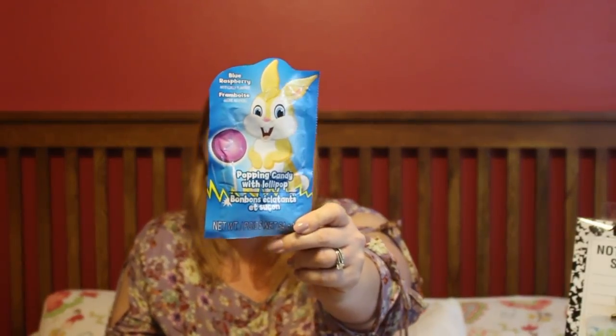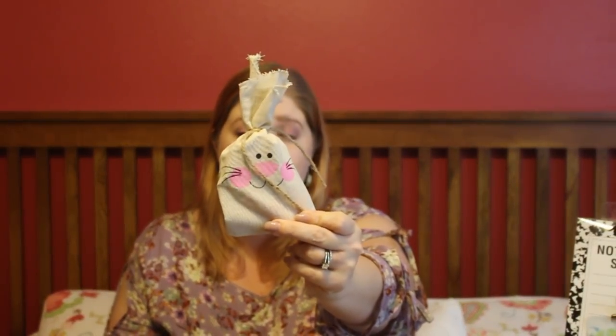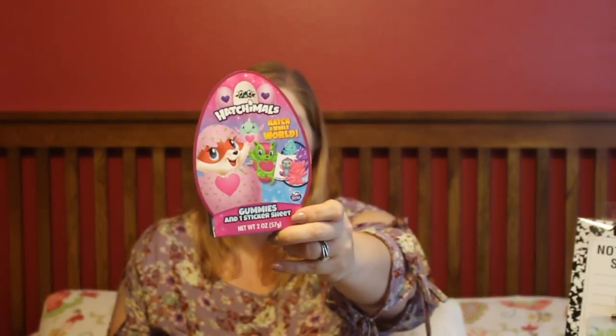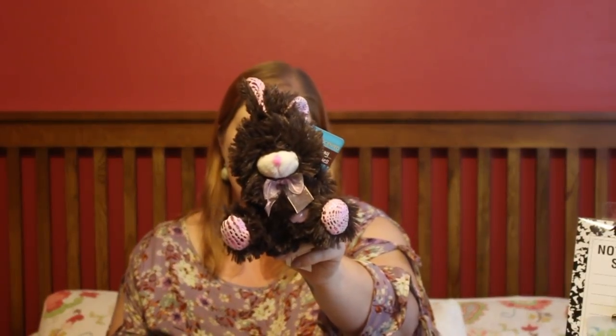So those are my twins' Easter baskets. Now I'm going to show my middle child, Bryce — he is seven. His basket looks very similar to the girls', although it has a couple of different things. He has the same four eggs with candy and stamps. This is the third piece from the three-pack of popping candy with a lollipop — his is blue raspberry. He's got the same burlap bunny bag with the same candies, a Kinder egg, the Hatchimals gummies and sticker set, and the cookies and cream chocolate bunny.